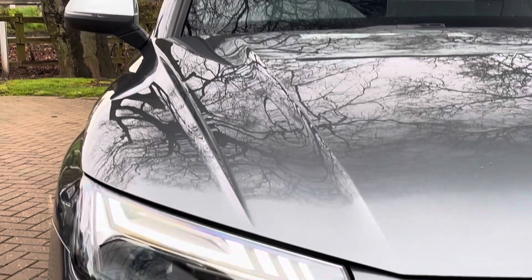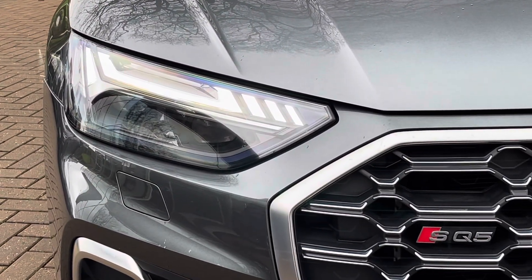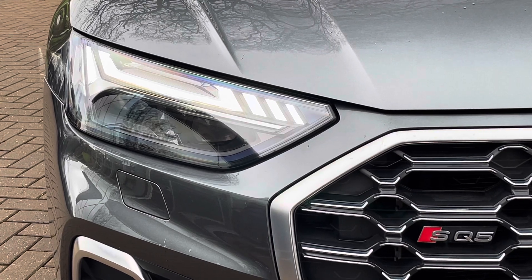Moving on to the exterior key features of the vehicle, we do find these gorgeous LED headlights, which are perfect for visibility in every weather condition.